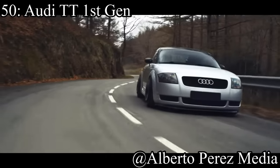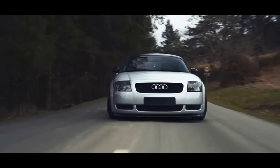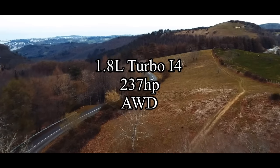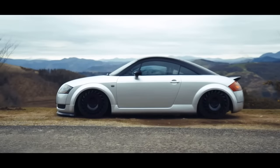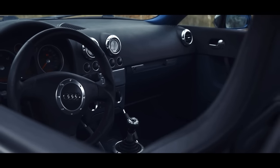Coming in at number 50 is the Audi TT first generation. You actually can find a second-generation Audi TT under 10k nowadays, but I kind of like the first-gen a little better. They come with a 1.8-liter turbocharged inline-four making 237 horsepower, and they are all-wheel drive. Some Audi TTs may have come as front-wheel drive, but these ones are all-wheel drive, and they're just these cool, fun little track cars. They're definitely underrated — nobody talks about Audi TTs.